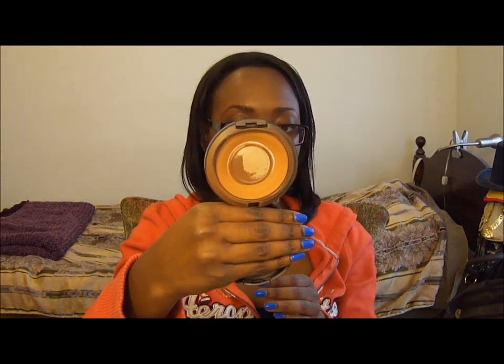Another MAC product that I've been loving — I've had this literally probably since high school — it's my NW45 Studio Fix powder foundation, and I love this so much. It's been very, very good to me. Also, I've been loving my Laura Mercier Tinted Moisturizer, the oil-free one, and this is just in the color Mocha.